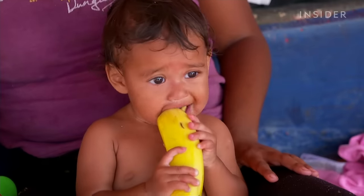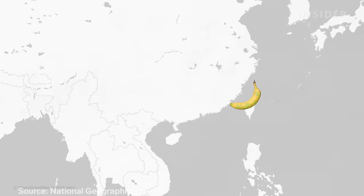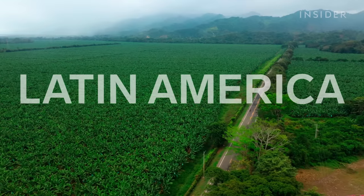That's exactly what's happening with TR4, one of the deadliest plant diseases out there. The fungus doesn't spread to humans, but it does eventually kill the banana plant, so no more fruit grows. Scientists guess the fungus probably started somewhere in Southeast Asia in the 90s and quickly spread across the globe. Then in 2019, it hit Latin America.